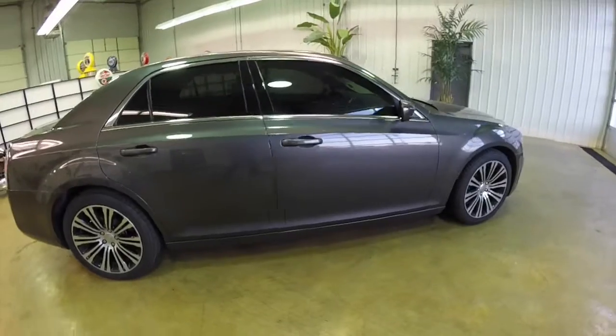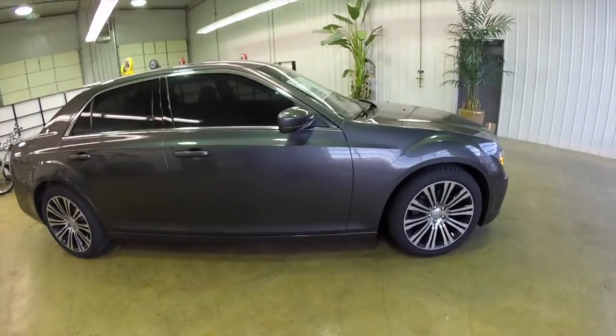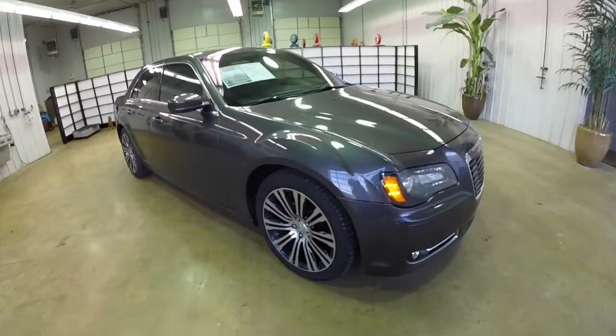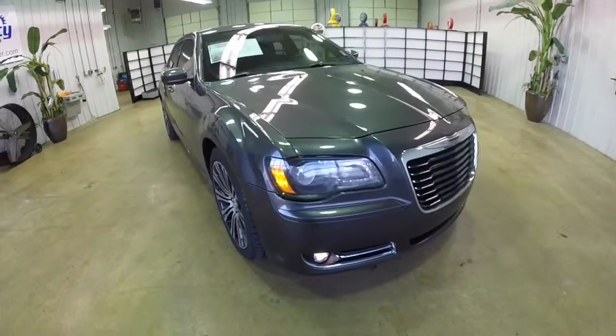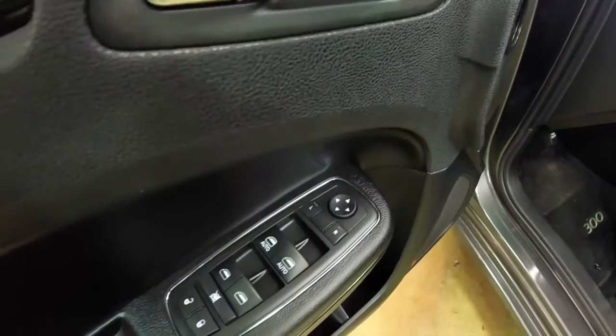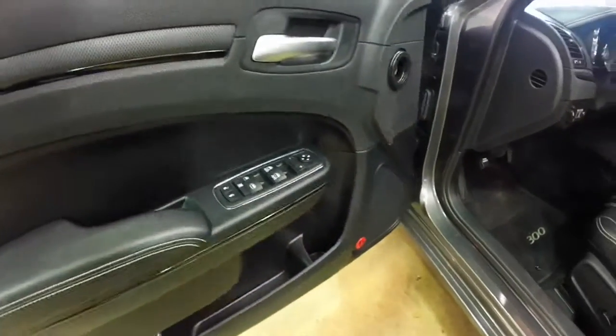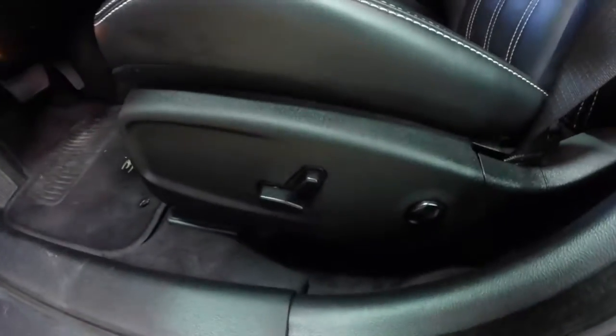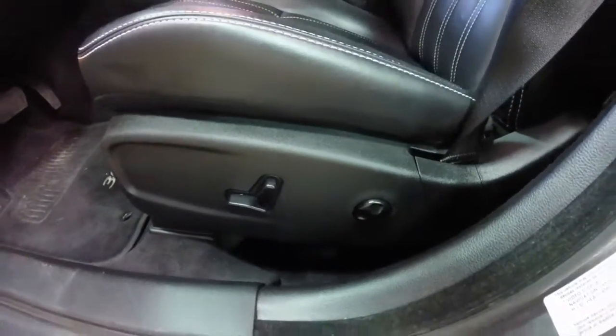Keyless enter and go. Inside we have power heated mirrors, windows, and door locks. This has a 10-speaker 552-watt Beats audio system. Eight-way power driver and passenger seat with four-way adjustable lumbar.